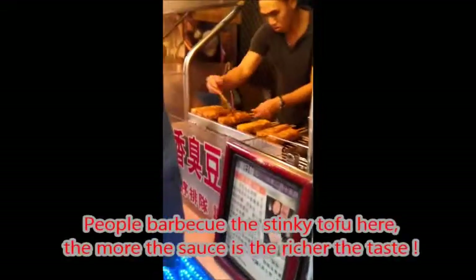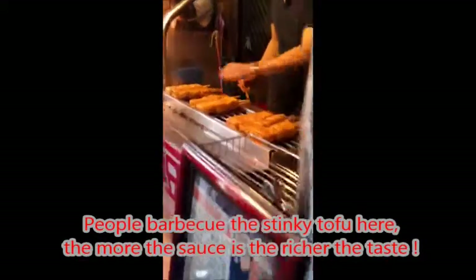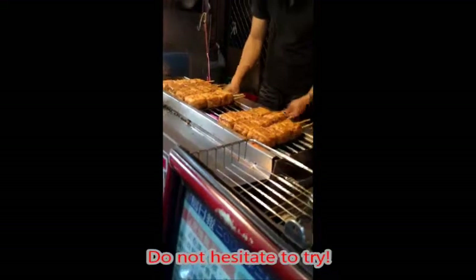People barbecue the stinky tofu here. The more sauce there is, the richer the taste. Do not hesitate to try.